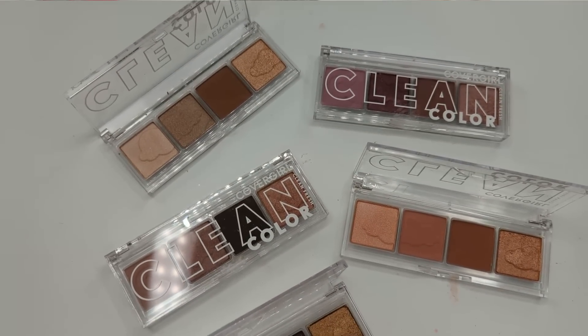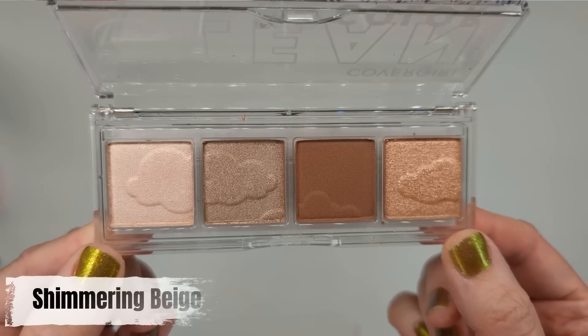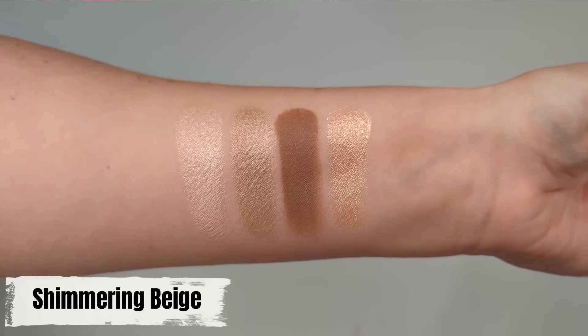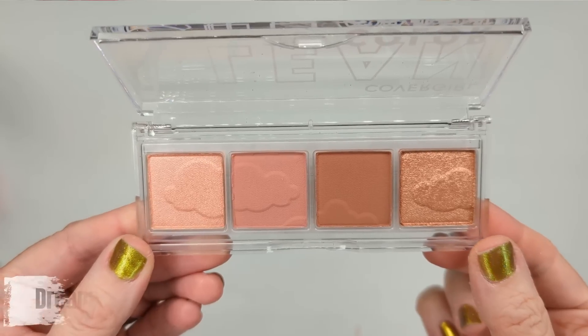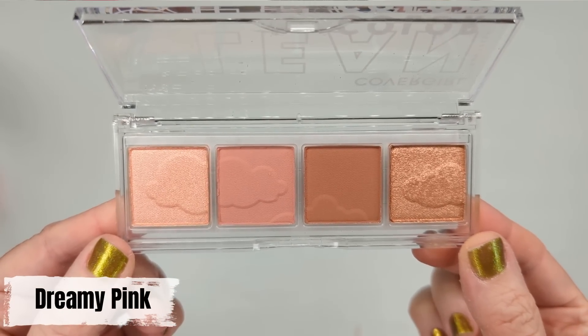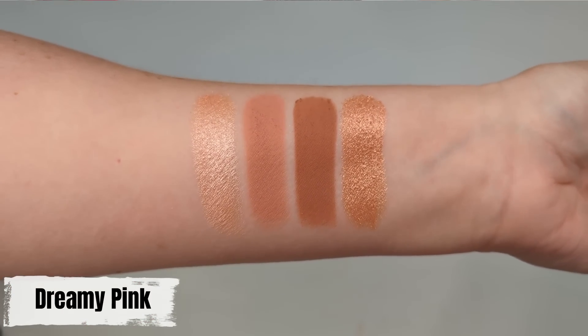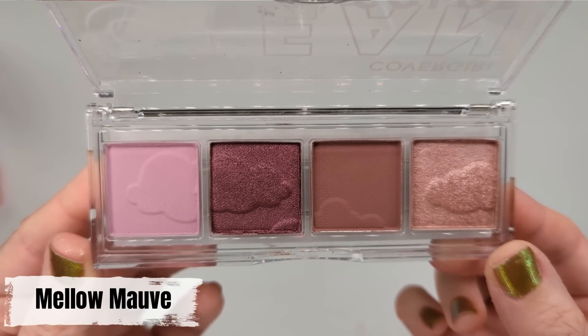Let's get started with the clean color eyeshadow palettes. These retail for $13.99. They claim to be a 100% clean vegan formula free of talc, mineral oil, paraben and fragrance. They're Leaping Bunny approved cruelty-free and they're infused with plant-based rice extract. They claim that they're non-chalky and long-lasting and I feel like they have some really beautiful color stories here, from warm tones to cool options.